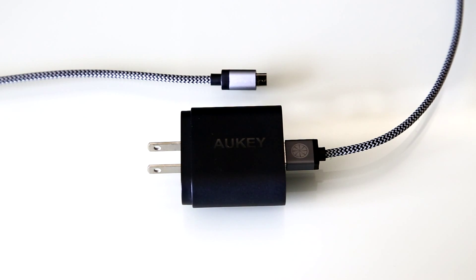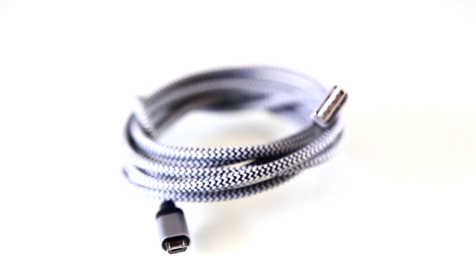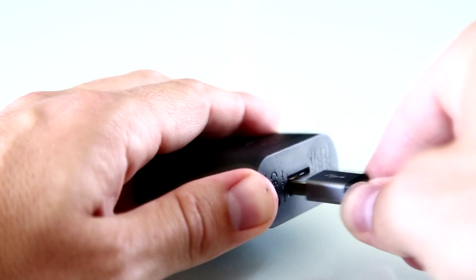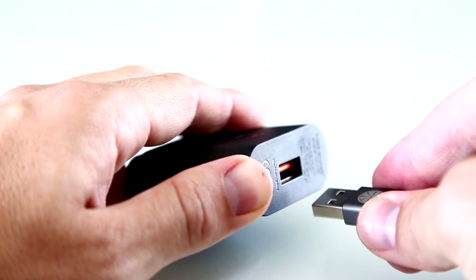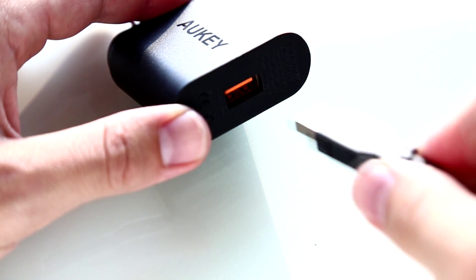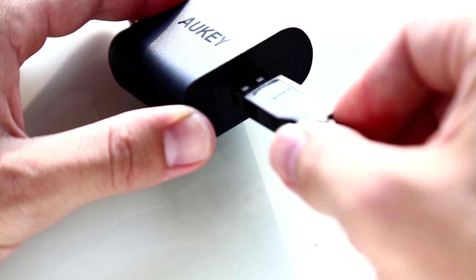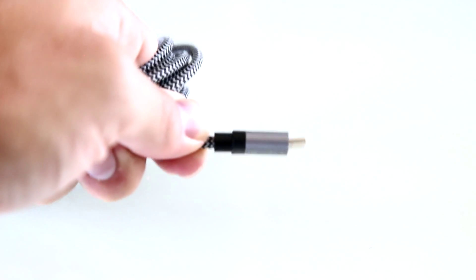Pairing this 2-meter, or 6.6-foot long cable with the Aukey charger works great. The nylon fiber braided cable feels very durable and has a nice thickness to it. Both connector housings are made of aluminum and feel great. The full-size USB end is reversible, meaning gone are the days of trying to plug the cable in only to find out it's upside down — first world problem, I know, but it is a nice feature to have. The micro USB side, however, is not reversible.